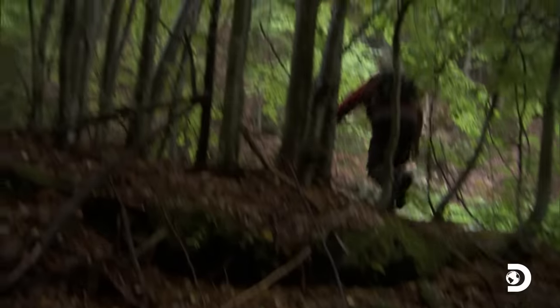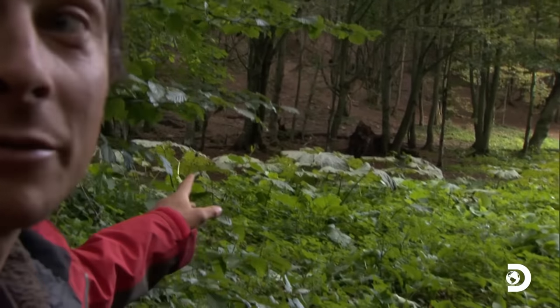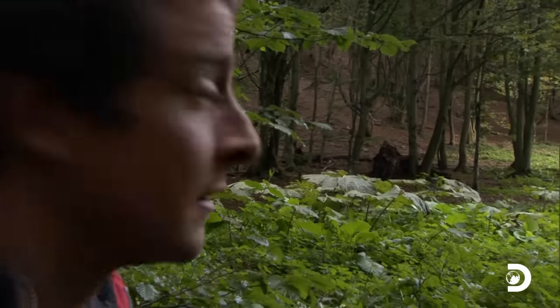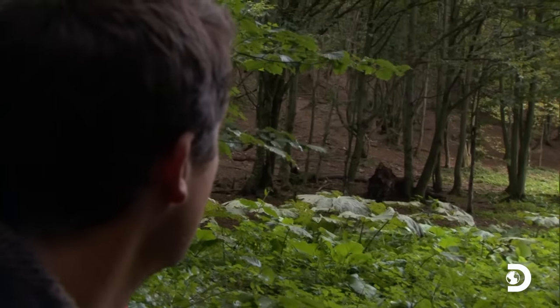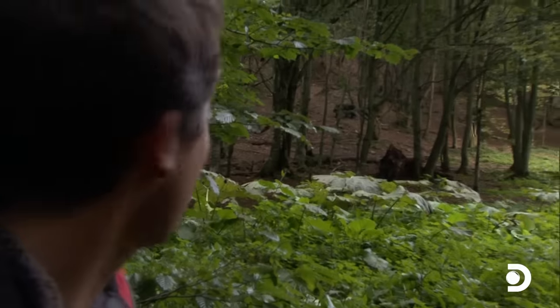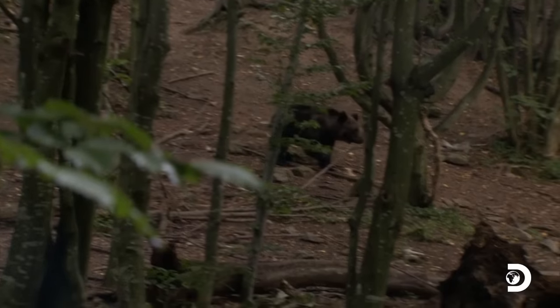Of all the creatures that live in temperate forest, there's one that's guaranteed to strike fear into the heart of any survivor. Do you see him there? That's the brown bear. We are very close here — probably about 50 metres. No sudden movements at all. My heart is thumping, but he hasn't spotted us, I don't think.